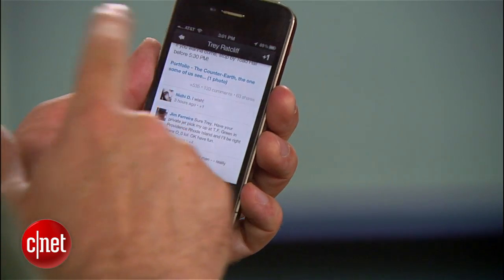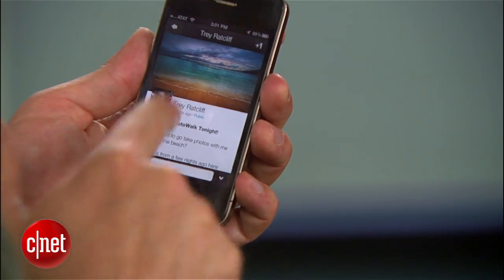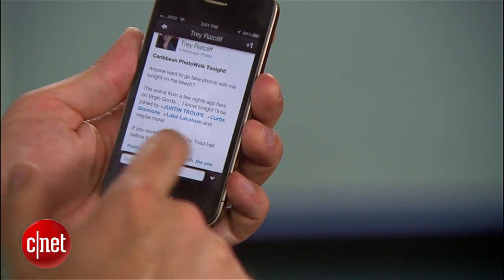One drawback to the new look is that you can't read comments in Stream without touching the image and going to the next screen, forcing you to switch back and forth on every post.